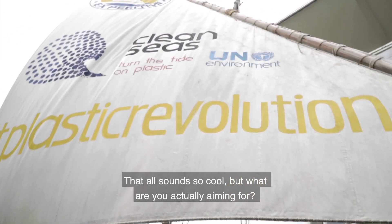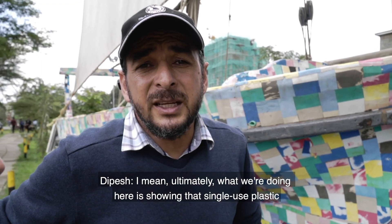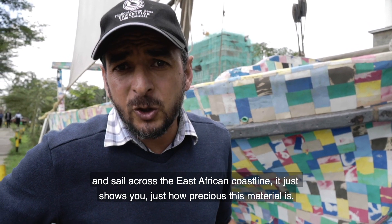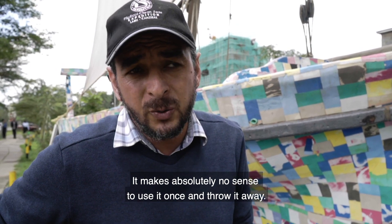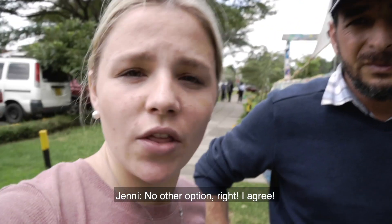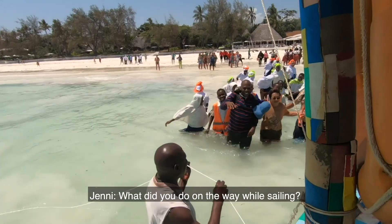Ultimately, what we're doing here is showing that single-use plastic does not make any sense. If you can build a boat that is seaworthy and sail across the East African coastline, it just shows you how precious a material it is. It makes absolutely no sense to use it once and throw it away. The ultimate vision is clear: we have to end single-use plastic — there is no other option.